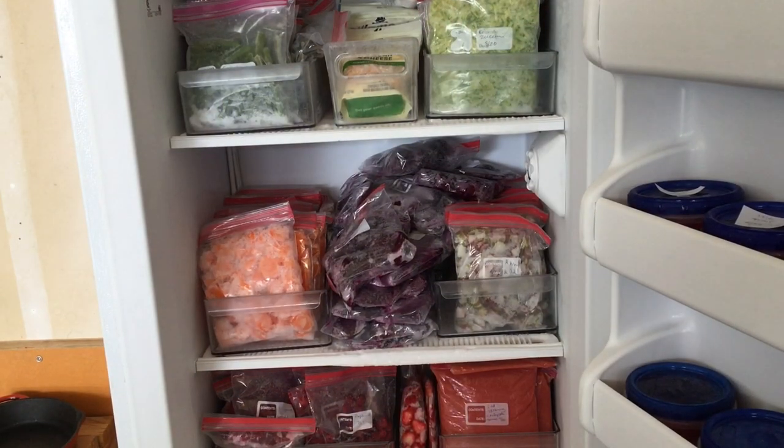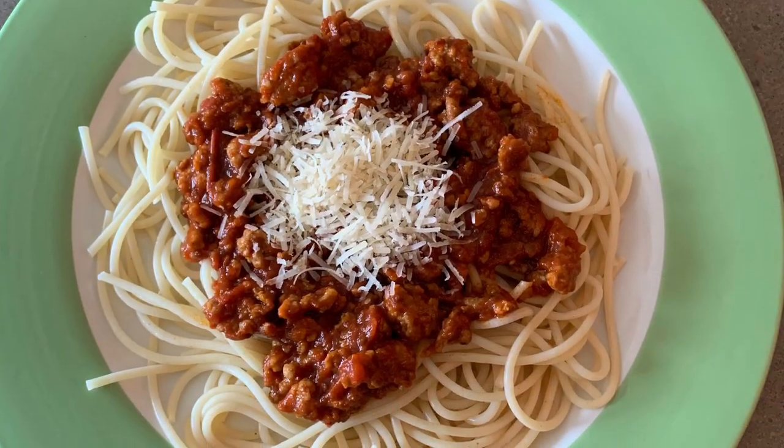Next, grow a garden. I can't begin to tell you how much money we save from gardening. Look at how much produce I have frozen just from this past summer that will last most of the winter. It sure saves on the food bill and gives you quality organic produce to eat.